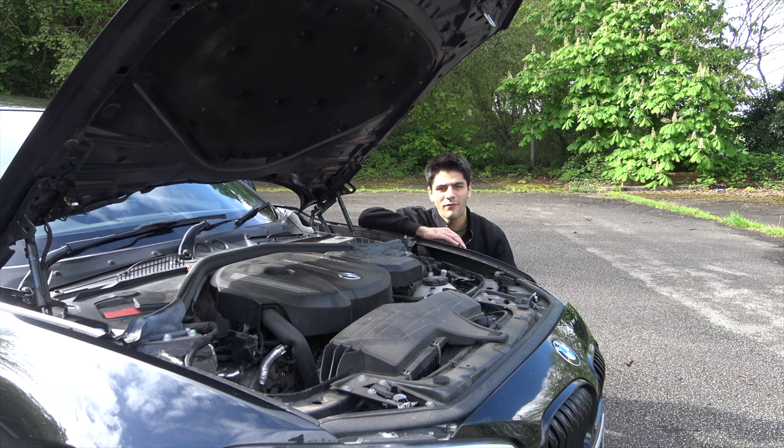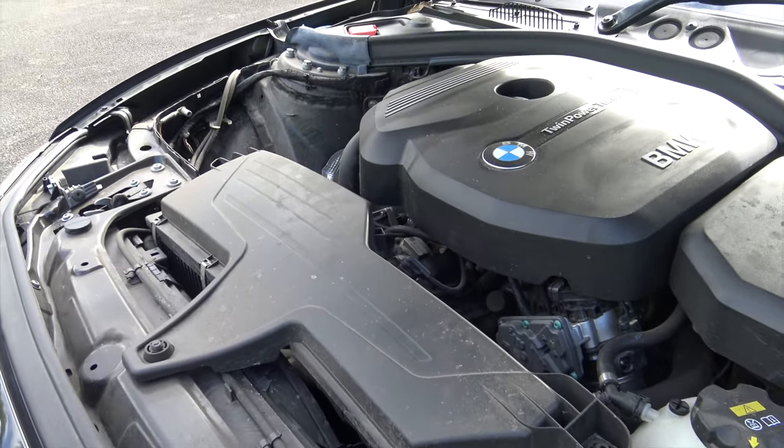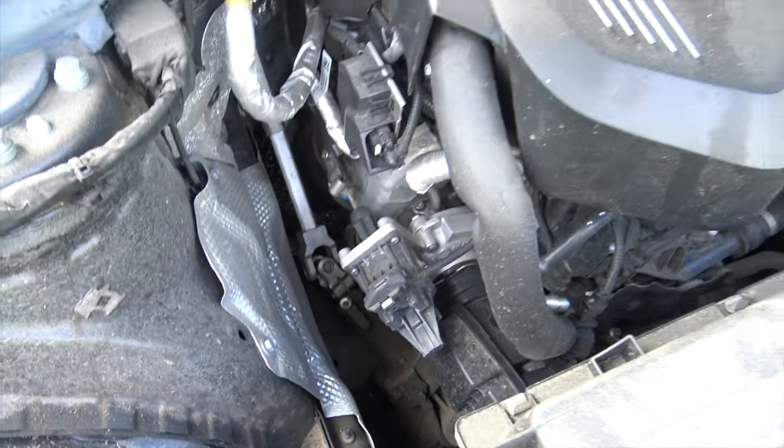And then you've got the big halo car, the 140i, with the big six-cylinder engine. You can certainly tell that BMW manufactured this big bonnet for that six-cylinder engine because there are loads of unnecessary gaps and spaces in the engine bay.